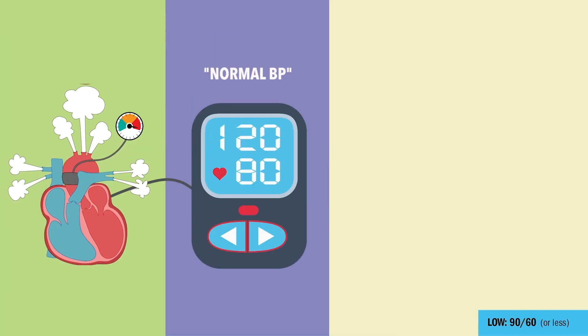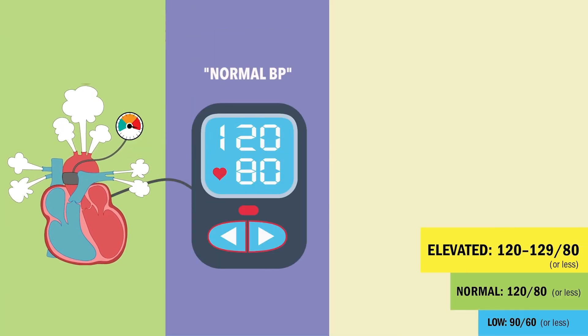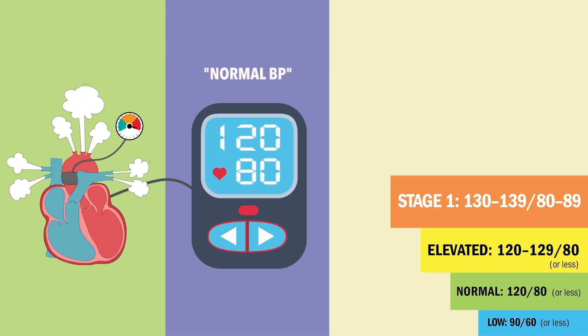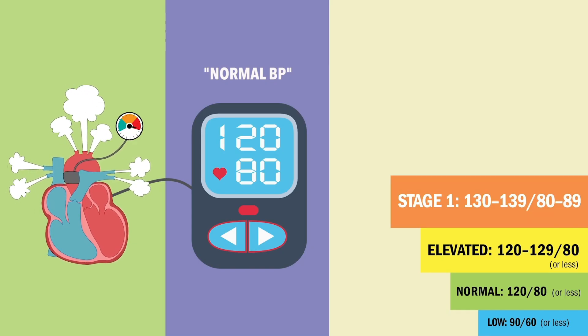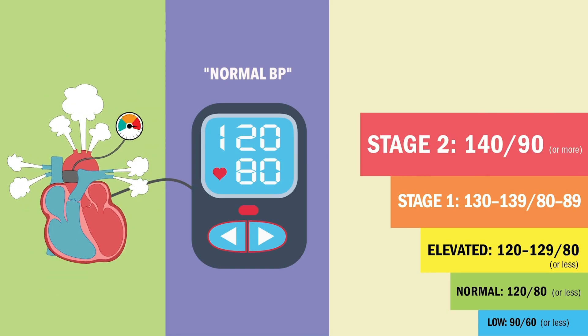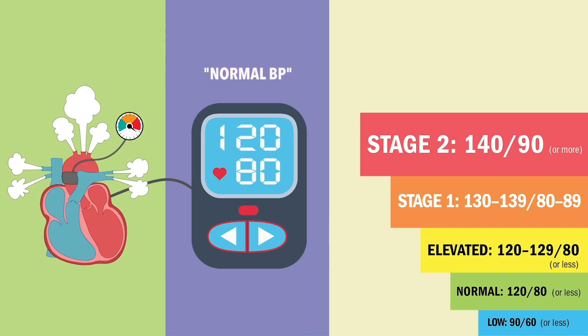Elevated BP starts at 120 to 129 over 80. Stage 1 hypertension is 130 to 139 systolic, and diastolic is 80 to 89. We start taking major note when it gets to stage 2 at 140 over 90 — remember, 140, the heart says oh lordy.